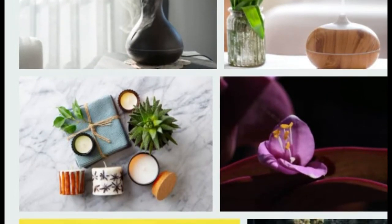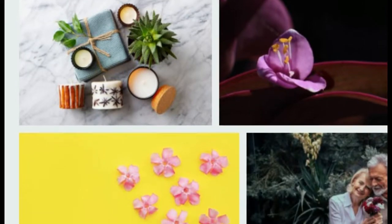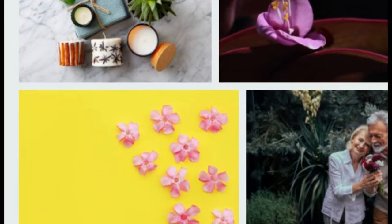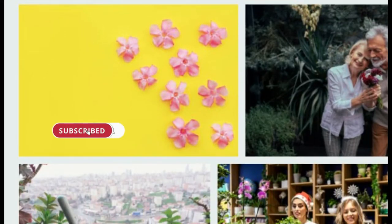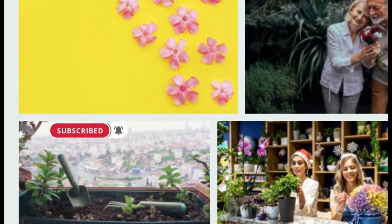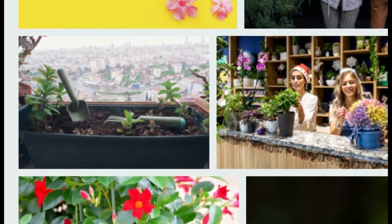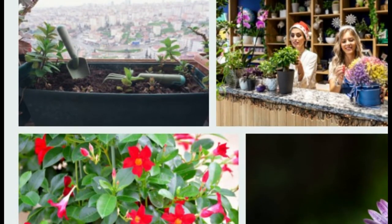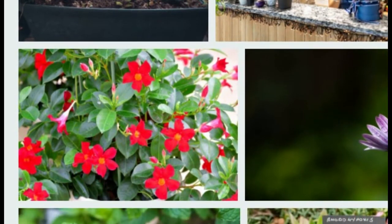Do you want your house to smell good but worry about air fresheners? Instead of these costly and health-damaging methods, you can look at beautiful smelling flowers at home. If you want your home to smell good without exposing your lungs to chemicals, we recommend some indoor plants that will conquer hearts with their scent. Here are 6 plants that smell fresh.